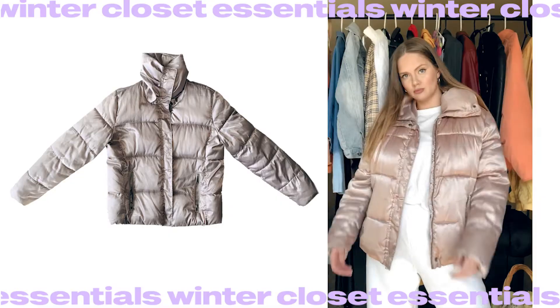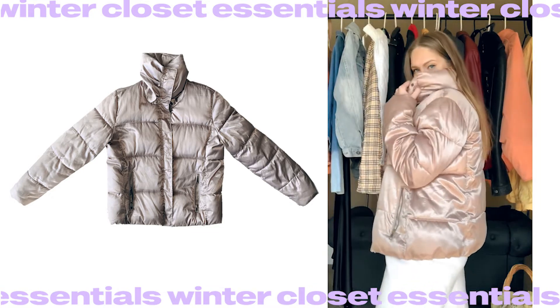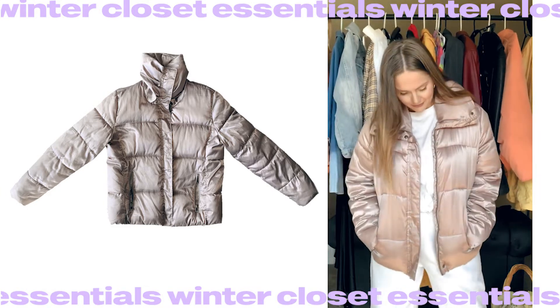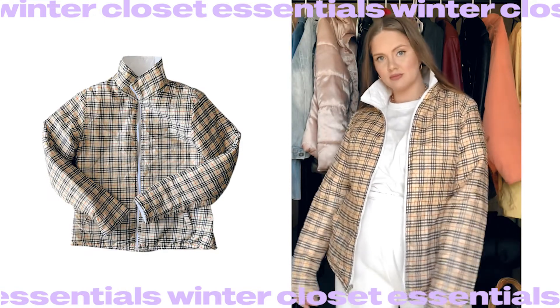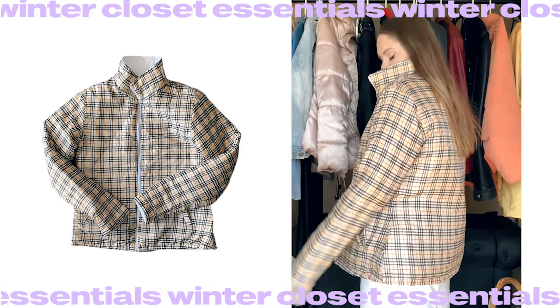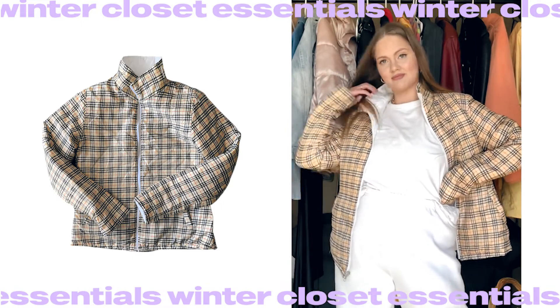Puffer jacket — I think the most obvious essential piece for winter. I have a few of them for different cold levels. The first one is for ultimate cold — you can even go to Russia in this one — it's from Old Navy and I chose it because of its beautiful pastel pink color. The second one I just thrifted recently; it's not as warm as the previous one, but I fell in love with it because of its print.